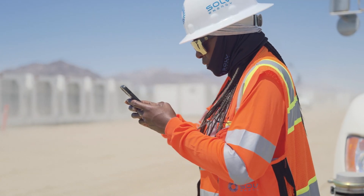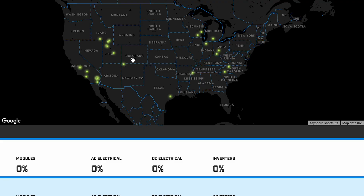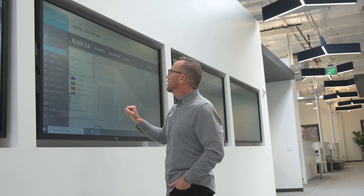Each person in the field is equipped with a phone or tablet with the SunScreen app installed. We track the installation and the construction process with an intuitive interface specifically designed for field use.